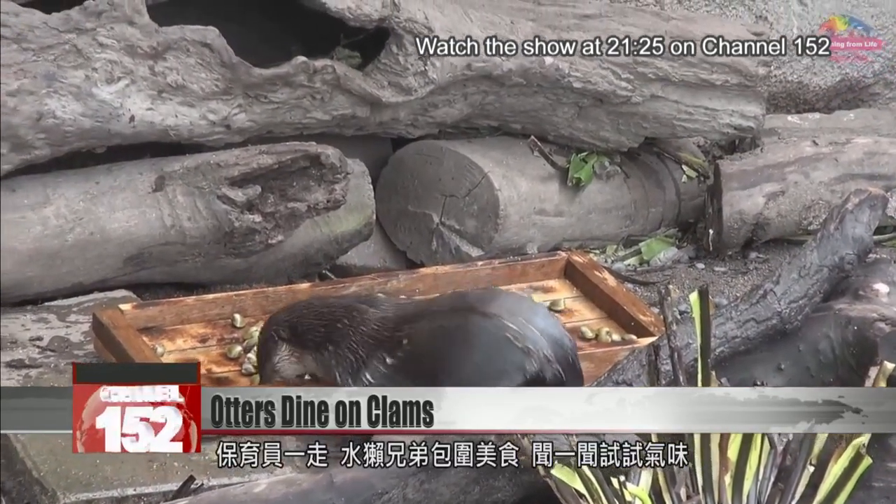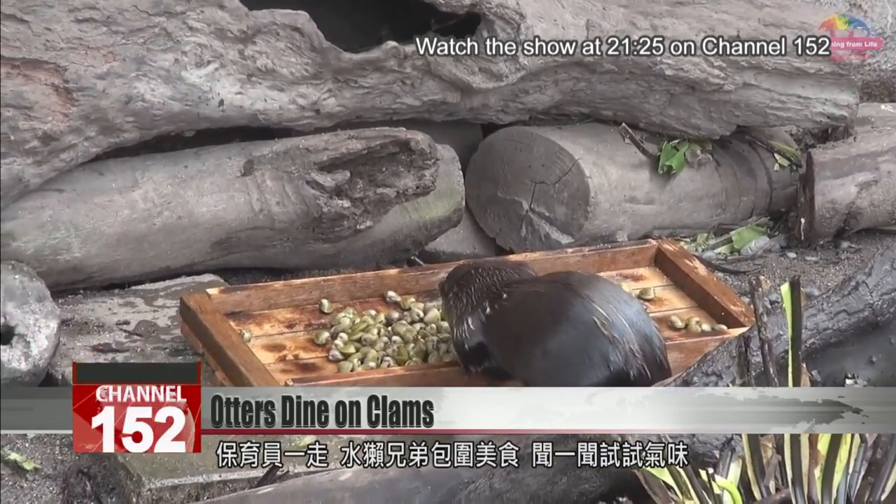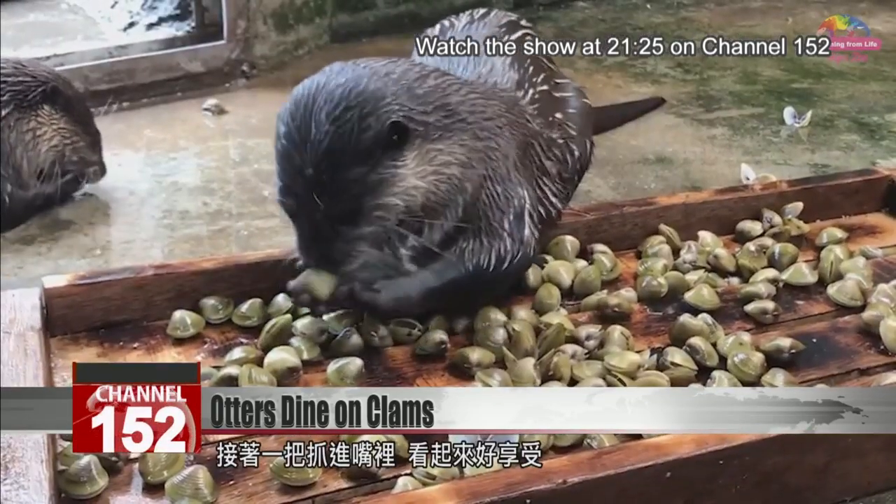As soon as the zookeepers retreat, the otters are straight in there, sniffing the clams excitedly before digging in.